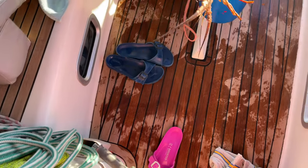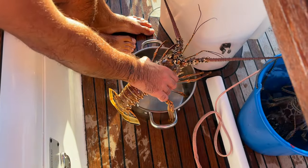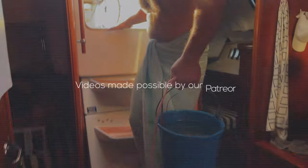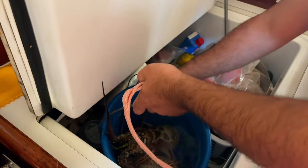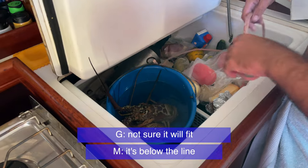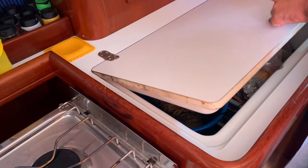Michael brought us two amazing lobsters, but the lobster does not fit in our biggest pan. We have to think about what to do — throw it back? No! They fit!